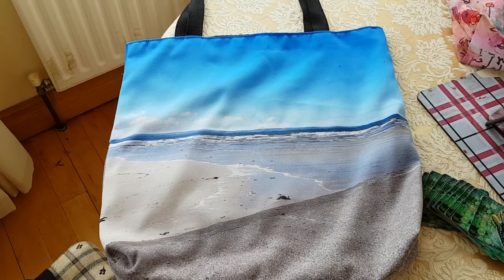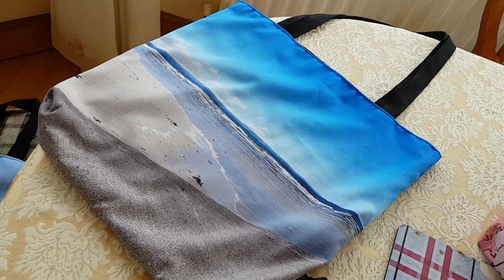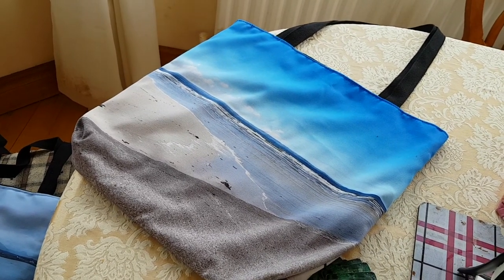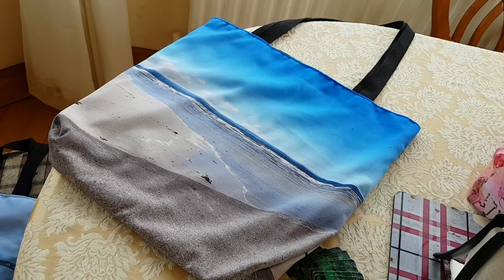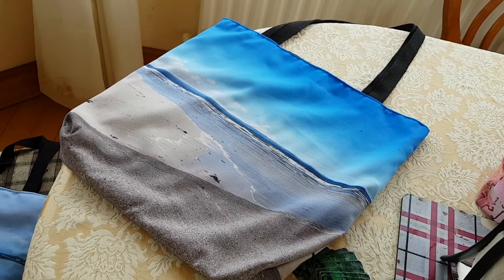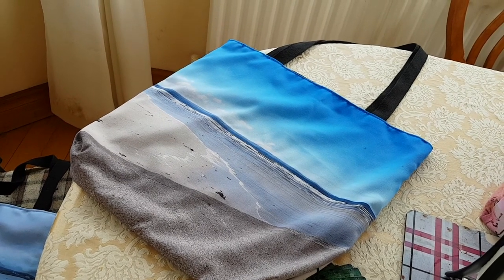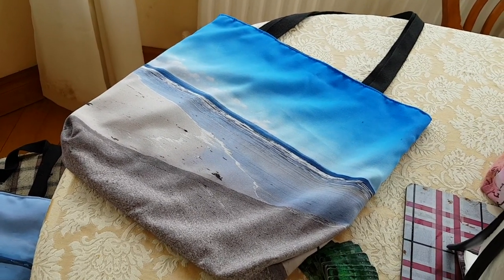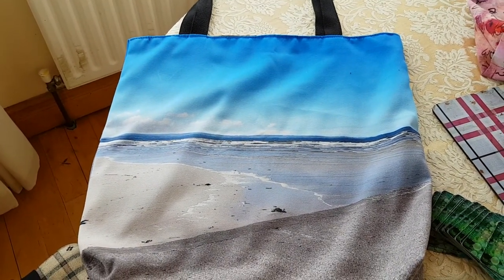So this is the tote bag — long handle, it's big. You'll have to go on to Redbubble for the price; I can't remember it. But to me personally it's a little big, though some people may not find that — it depends on what you're using it for. It's 46 by 46 centimetres.